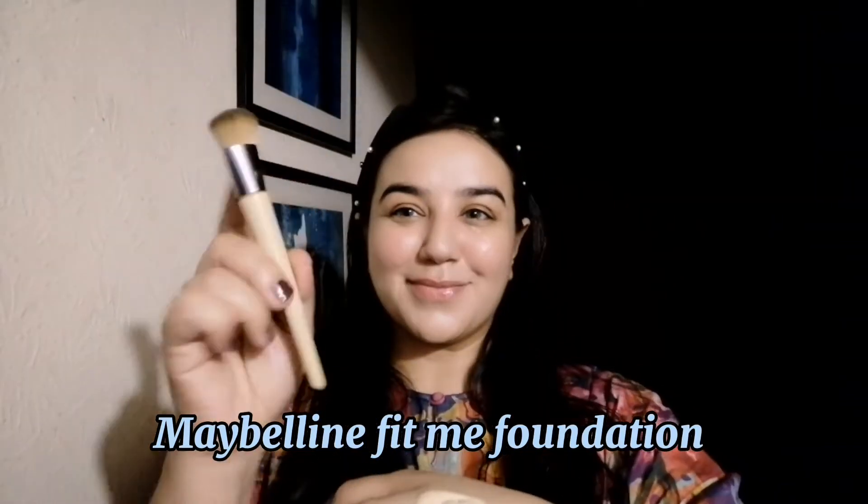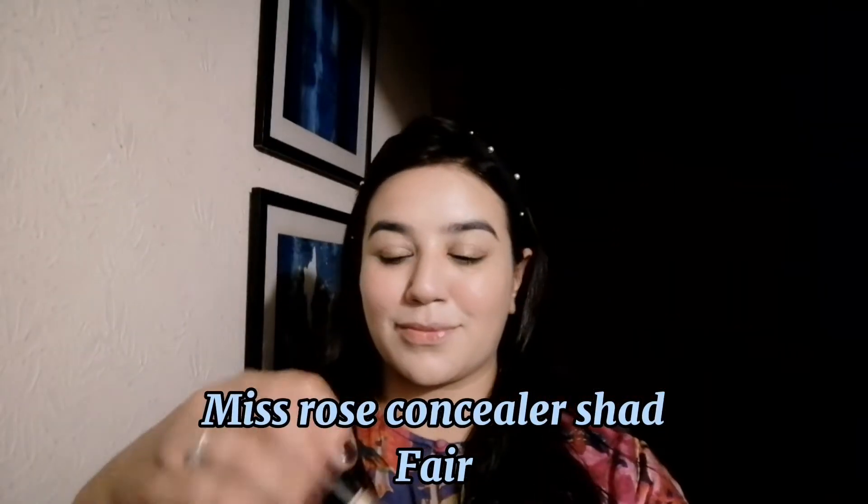If your skin is red and you have problems in summers, this primer is very good and has no smell. Now I am taking Maybelline Fit Me foundation and applying it in a dabbing motion and blending it well. Then I will use a Miss Rose concealer and blend it well.